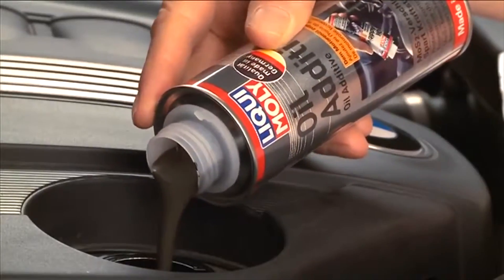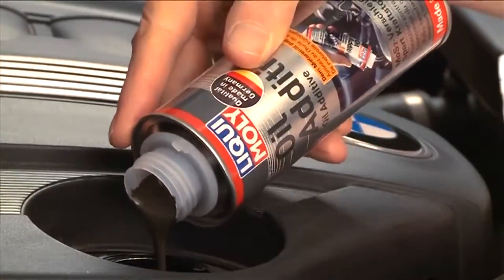LiquiMoly oils and additives are specially formulated chemicals designed to optimize engine performance, combustion, clean internal components, and improve overall engine function while extending engine lifespan.